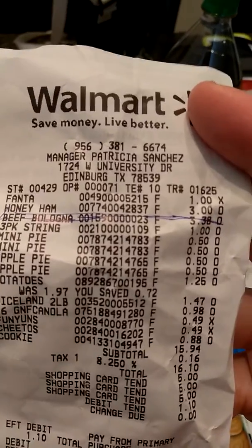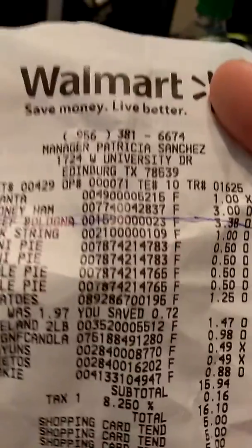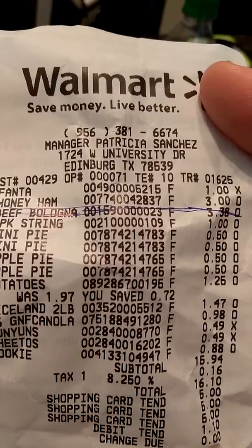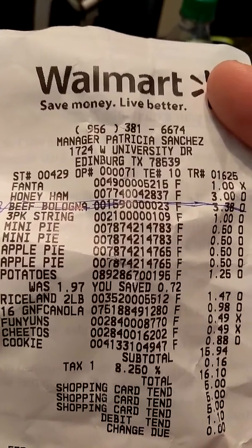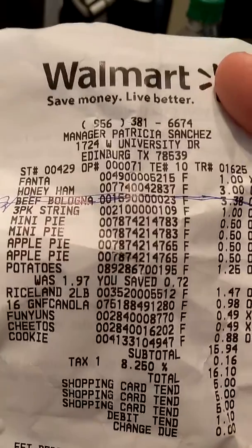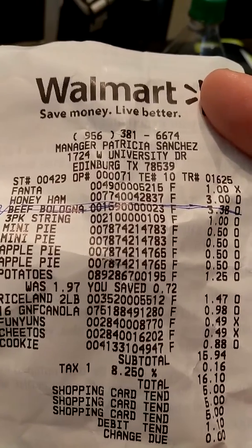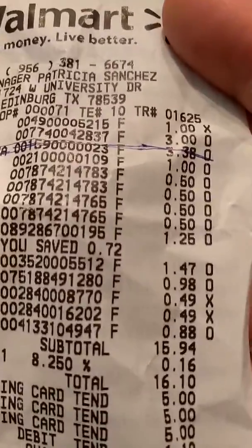So now let me go ahead and show you the receipt really quick. So here it is right here — the Fanta right there. Then you see the honey ham was $3. They went ahead and scratched that off because they did overcharge right there — you can see $3.38 right there for the bologna. And then the three pack string cheese was a dollar. The mini pies were 50 cents each — we got four of those. Then the potatoes were $1.25 and then the rice was actually $1.47 — my husband probably got the bigger one. And then the canola oil was 98 cents. The Funyuns was 49 cents, the Cheetos was 49 cents, and the cookies were actually 88 cents.